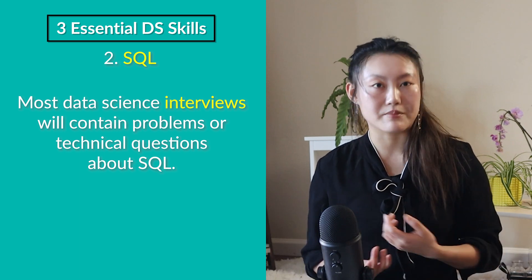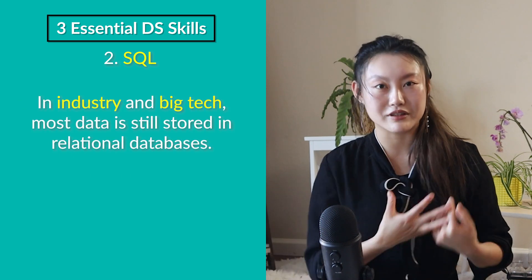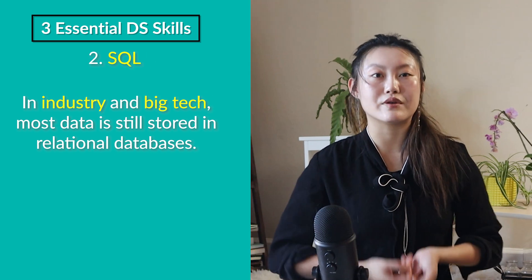In fact, most data science interviews will explicitly test you on SQL, even if they don't test you on NoSQL and other programmatic languages. So do not scoff at SQL. In industry, including big tech, most data is still stored in relational databases, and data scientists spend a lot of time using SQL to query data for analyses and projects. There's often a misconception that data scientists spend most of their time building fancy ML models — but really, the majority of questions you need to answer can be done using SQL.